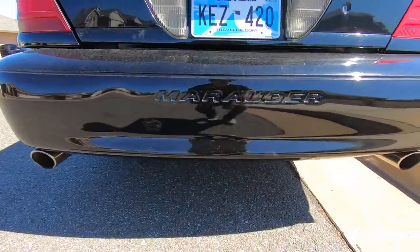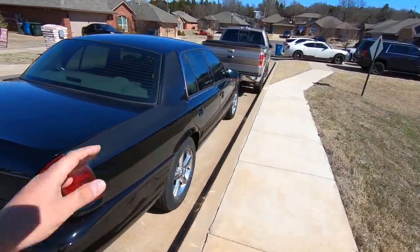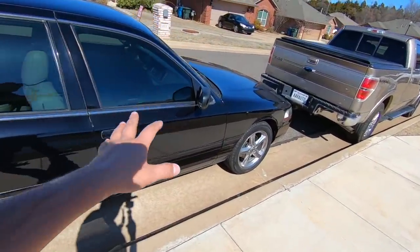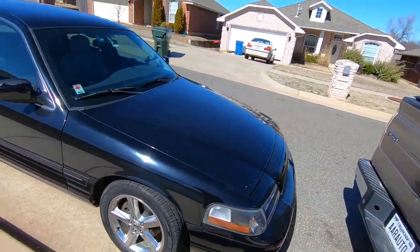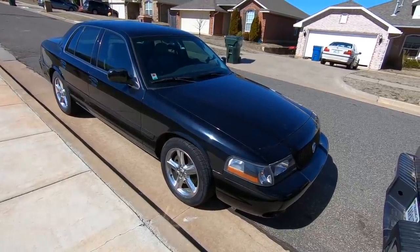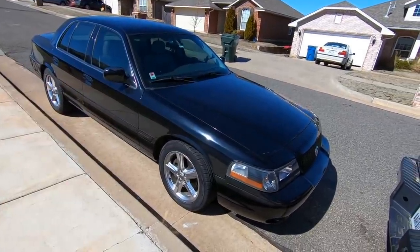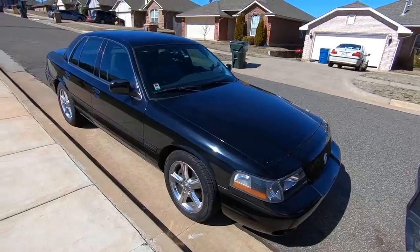There she goes — idle down, girl, idle down. So we are picking up the Crown Vic today and swapping it out with the Marauder. The Marauder is going in for paint, and once we get to Mako I'll be able to tell you a little more about what they're going to do and how much it's going to cost. That's really what I'm crossing my fingers on.